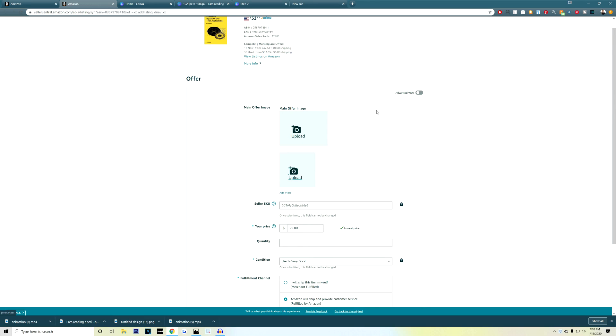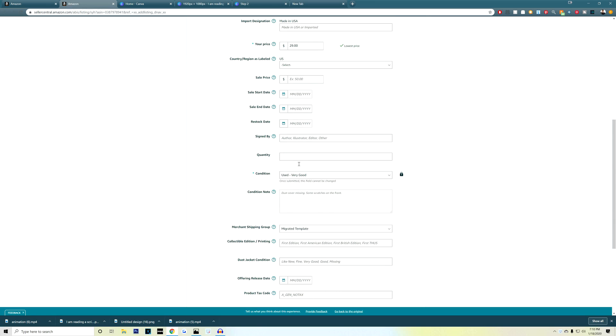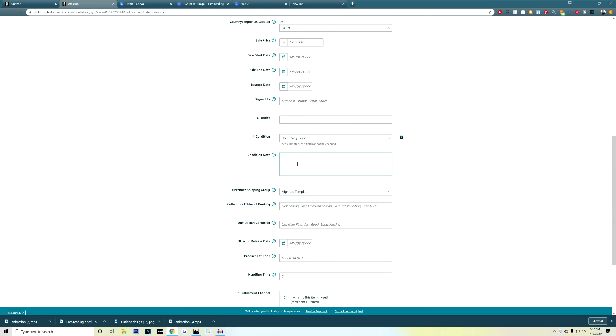Once you add the condition, click on the advanced view option, scroll until you see condition note, and go ahead and leave a detailed description of the item you are selling. You don't have to give too much detail, but let the buyer know if there are any obvious scratches or blemishes on the product.